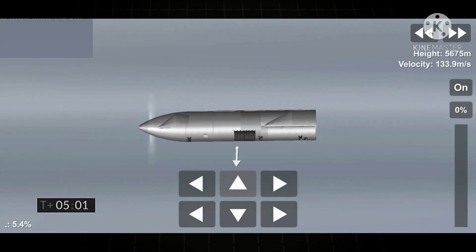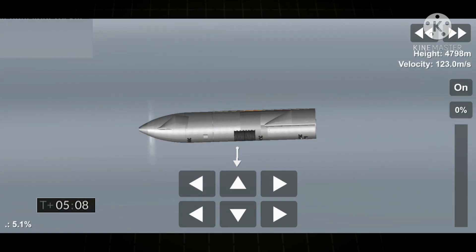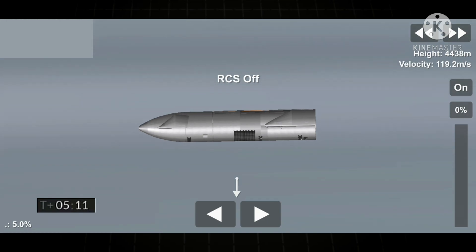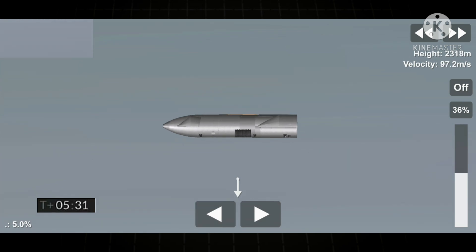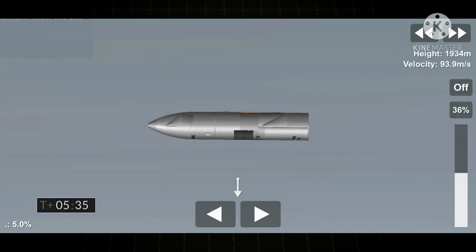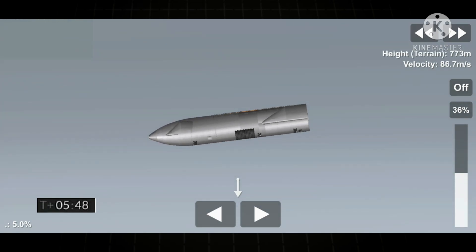T plus five minutes, we're passing through five kilometers — a nice view from the exterior camera showing one of the flaps on Starship test vehicle number 11. T plus five minutes, two kilometers altitude, one kilometer altitude. At T plus five 45, we've just passed through one kilometer altitude, getting ready for the relight.